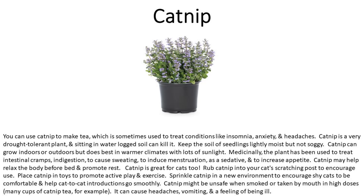Sprinkle catnip in a new environment to encourage shy cats to feel comfortable and help cat-to-cat introductions go smoothly. Catnip might be unsafe when smoked or taken by mouth in high doses — many cups of catnip tea, for example — and can cause headaches and vomiting.